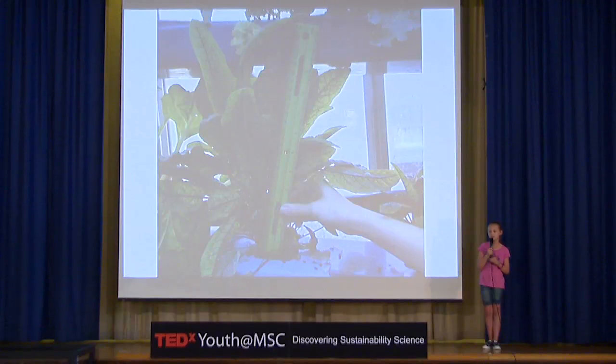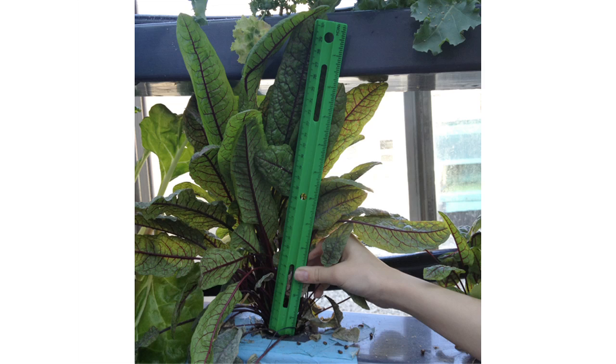Our experiment could be the solution to some long-term environmental problems. The VIG is perfect for apartments — it goes against the wall so it doesn't take up much space, and it grows plants quickly and efficiently so that people can always have fresh food.